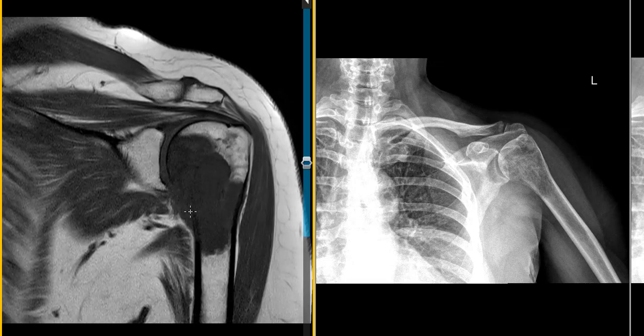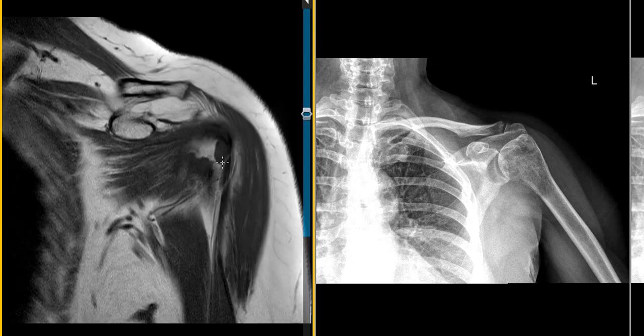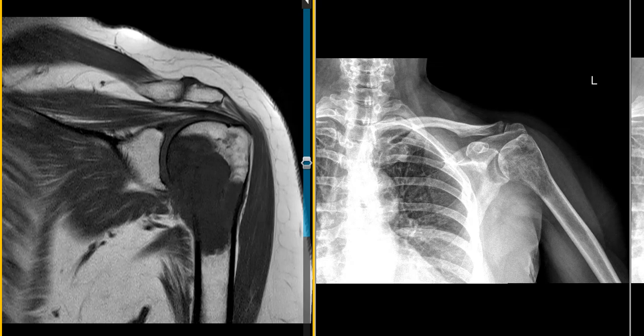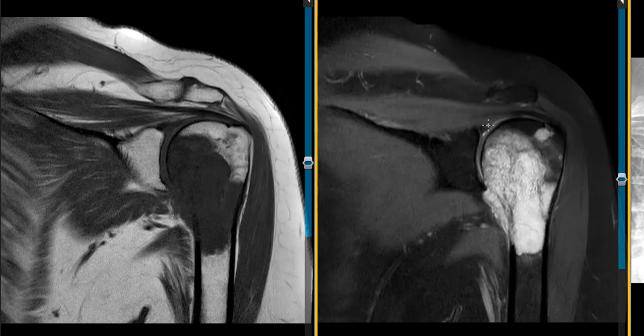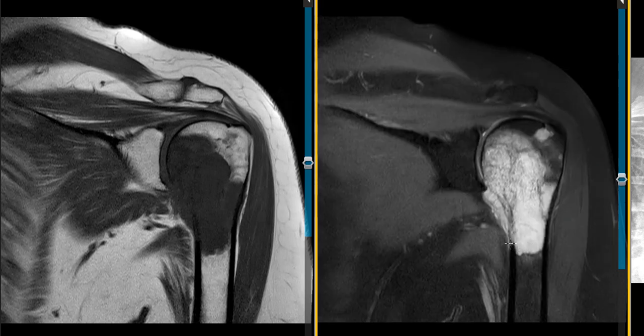There's a soft tissue component or expansion of this bone tumor into the soft tissues adjacent to it — another worrisome finding for an aggressive bone lesion. The margins are fairly well defined but lobulated, and there's a little satellite lesion here and another satellite lesion in the lesser tuberosity. This is the greater tuberosity. On the fat suppressed proton density sequences, we see the satellite lesion and this large lobulated main component with cortical breakthrough and expansion along the medial margin.